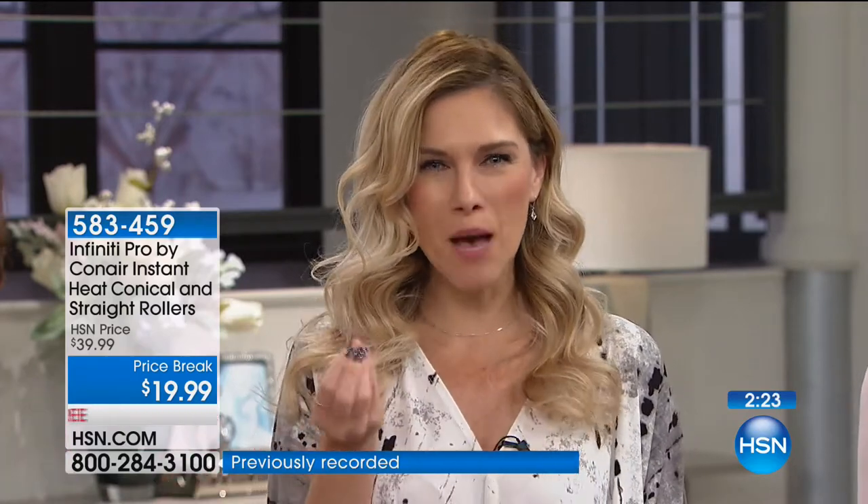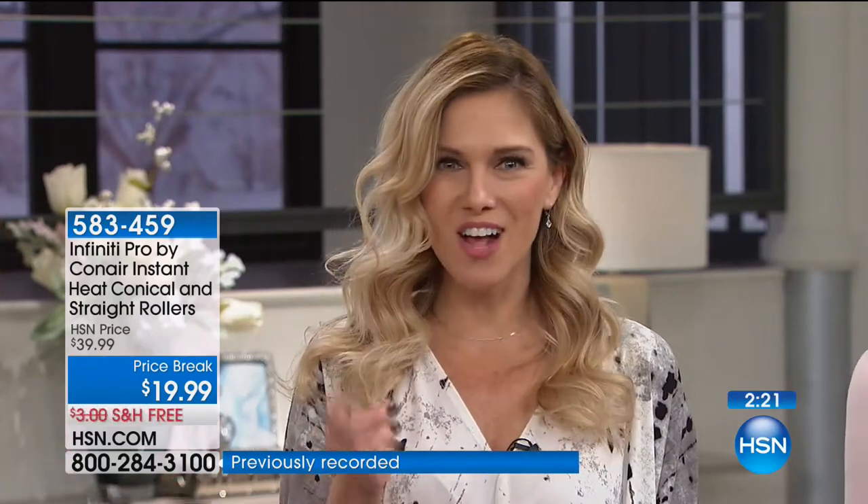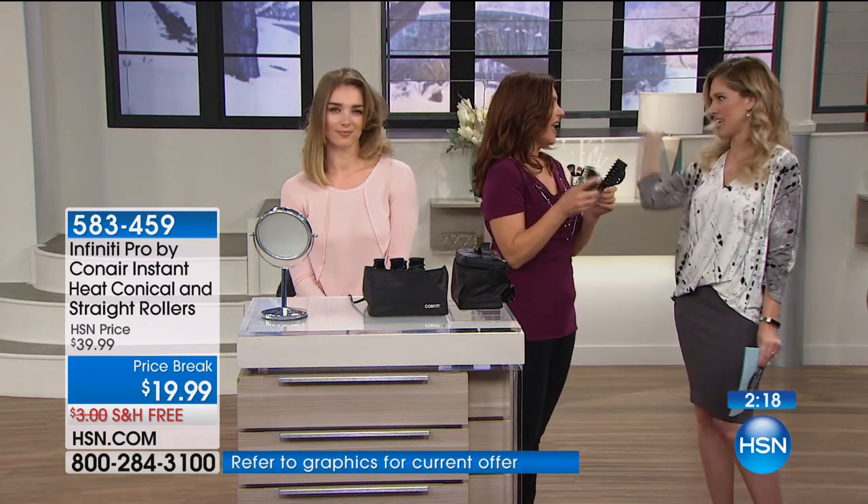Do you see this? This is from the Conair. You know how much I love beachy waves, but I also like classic waves. If I want to make it a little more old Hollywood, a little more tousled — it's up to you. It's getting that modern look with modern technology from a name you've known and trusted for decades.